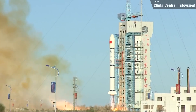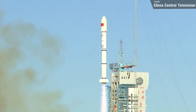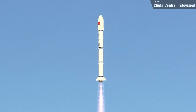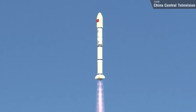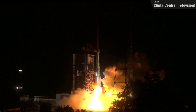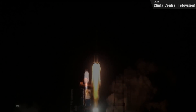Last week played host to four orbital rocket launches, beginning with two Chinese Long March launches both on the 24th of August. The first was a Long March 2C, which launched three communication satellites into polar low Earth orbit from the Jiuquan launch center. The second was a Long March 3BE, which launched a Chinese signals intelligence satellite into geosynchronous Earth orbit. Both Chinese launches were a success and all four satellites are now operational in their respective orbits.